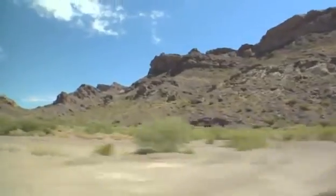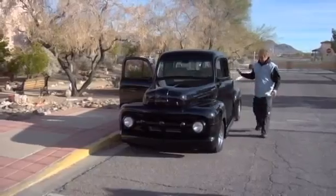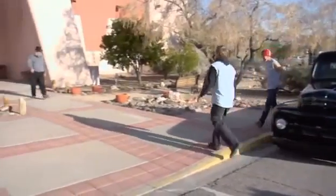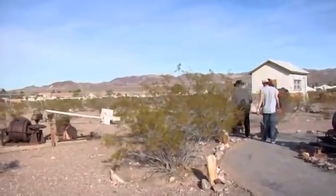Me and Tyler are on our way to the Clark County Museum to see about restoring a piece of Nevada history. When we're between jobs, we'll occasionally donate our time and give back to the community. I love bringing Tyler with me to pick up items that tell a story about the past. You need to understand the era that an item came from before you can truly bring it back to life. Let's take a walk.